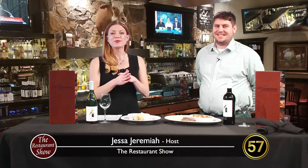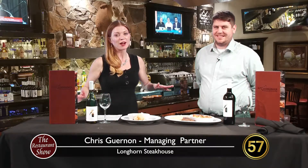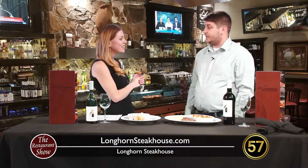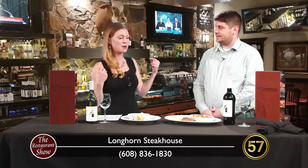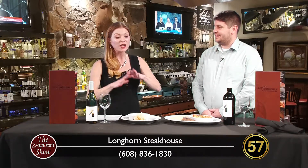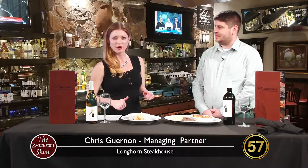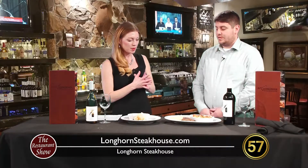Hello and welcome back to the Restaurant Show. It is my pleasure to introduce you to the folks who have legendary steaks — we are talking about Longhorn Steakhouse. Chris Gernan, thank you so much for being here today. Chris is a managing partner of the Longhorn Steakhouse here in Madison. You have a huge menu, so we're going to showcase just a couple things today to introduce you to the Madison community.